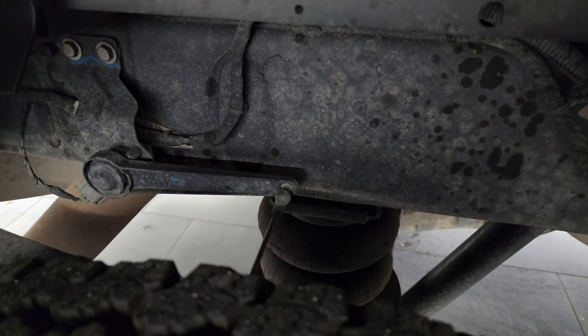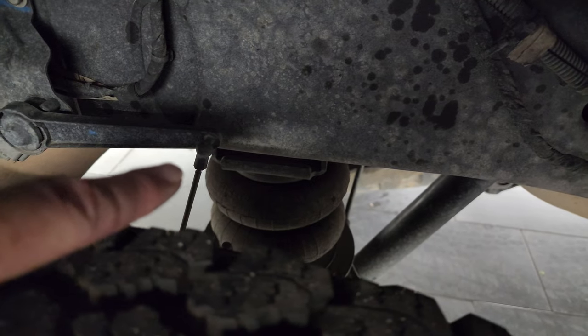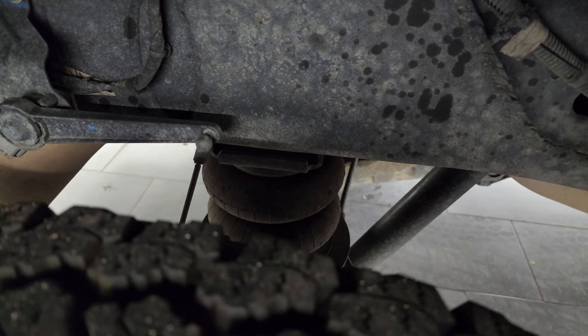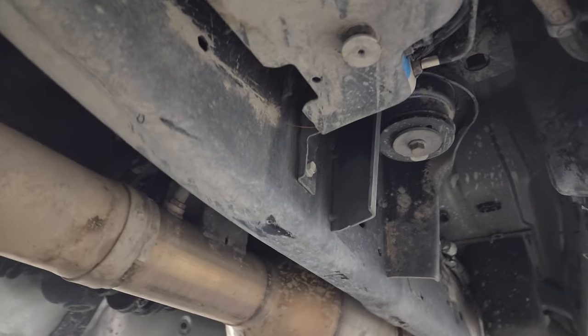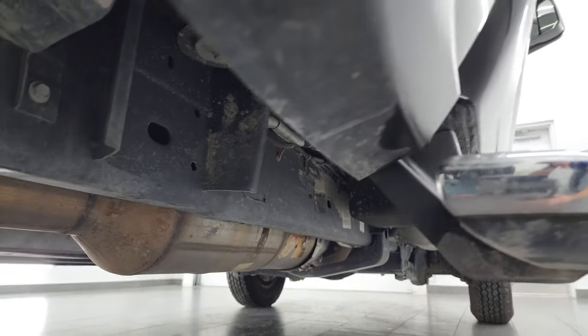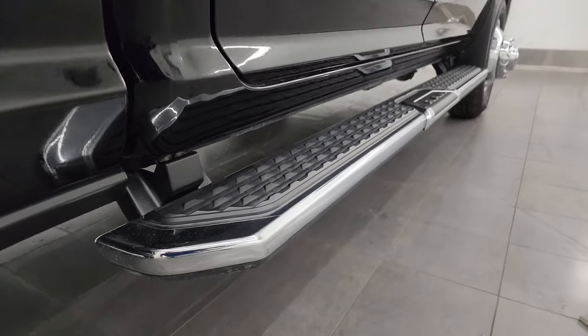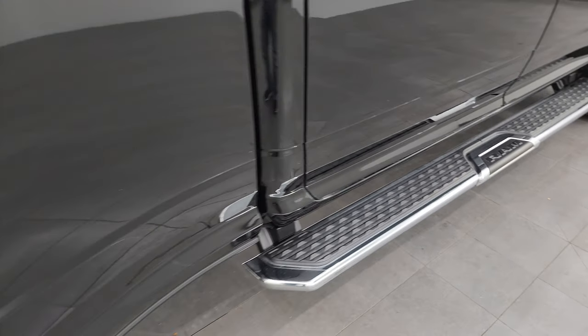This one does have the rear airbag suspension — when you get a heavy load, it pushes a lever up, tells the airbags to pump up, and then it levels out the load. That's a really nice system. The frame and underbody are in really nice shape — a little dusty but nothing terrible. The lower rockers all look really good, and it comes with really nice factory chrome step bars.